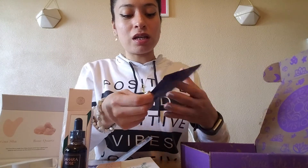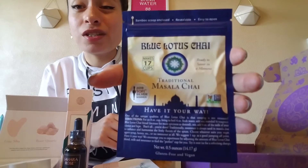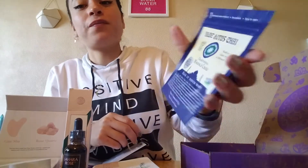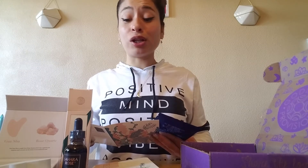And we have Blue Lotus Chai — it's a masala chai. I love teas so I'm super excited to try this. You can savor the present moment while sipping on a cup of this award-winning chai tea. It's made with antioxidant-rich black tea and organic spices of ginger, cardamom, nutmeg, black pepper, cinnamon, and cloves. Super excited!